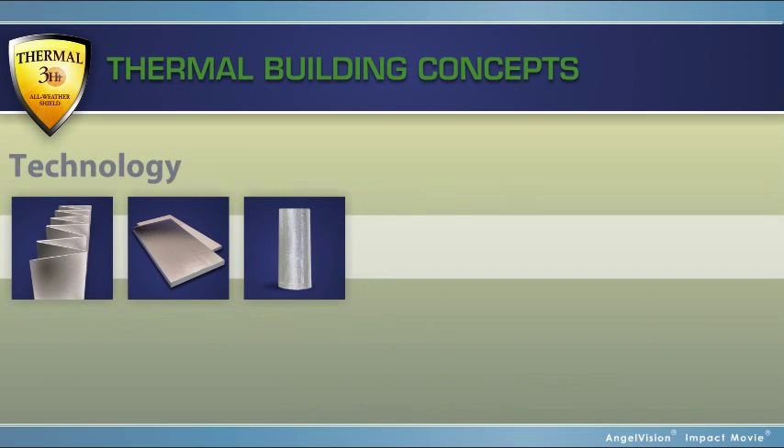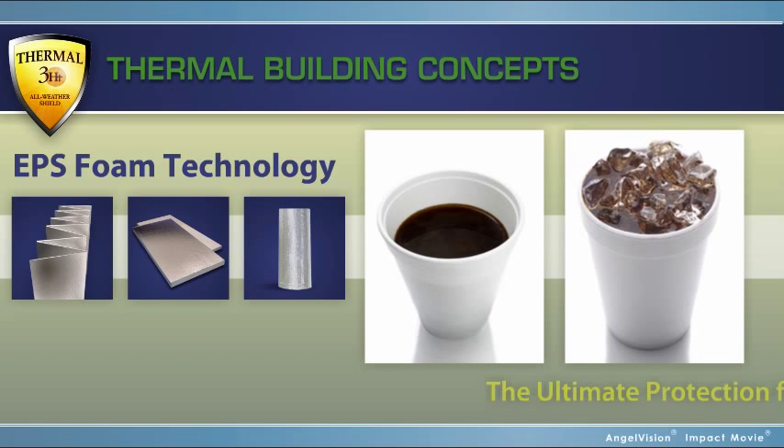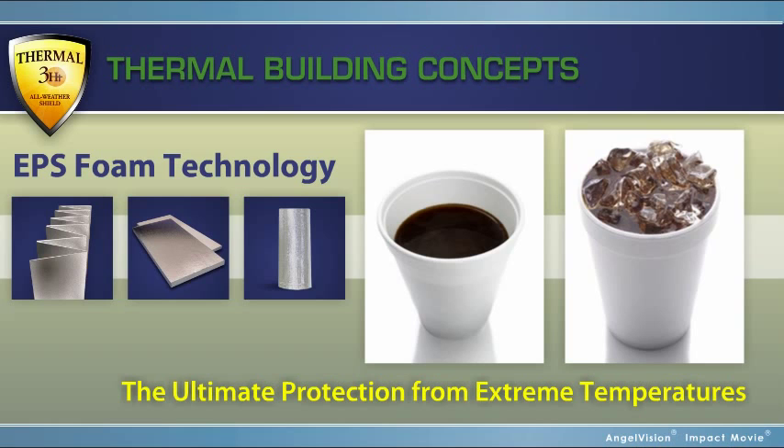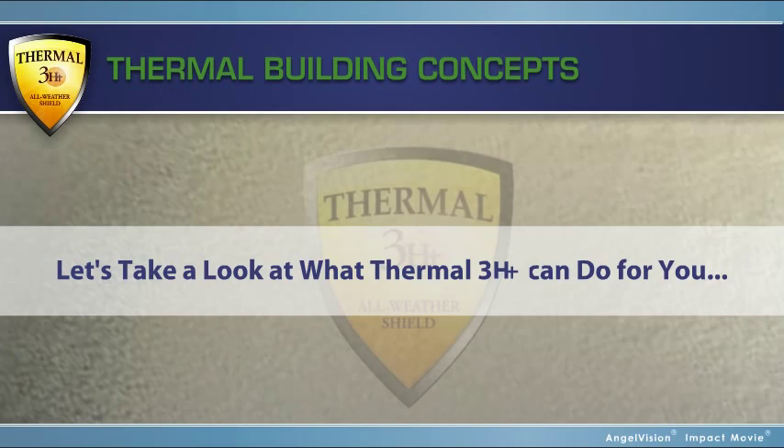And along with EPS foam technology — the same ones that are used in hot and cold beverage cups — we're able to give you the ultimate protection from extreme temperatures. Let's take a look at what Thermal 3-HT can do for you.